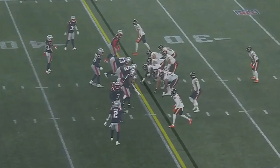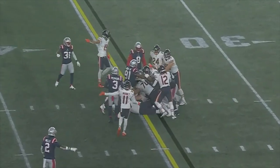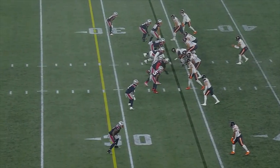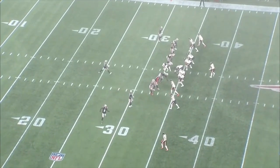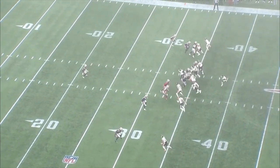On the next drive on third and one, Fields sneaks for a first down. This is another great example of a good design by Luke Getze — he splits out a running back out wide and a linebacker is covering him. A linebacker is not used to setting an edge, so of course he's going to fall for the deep route. He thinks he's mismatched, he thinks he's about to get a bomb.